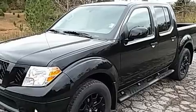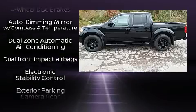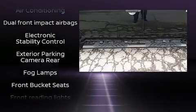Under the hood you'll find a six-cylinder engine with more than 250 horsepower, and for added security, dynamic stability control supplements the drivetrain.